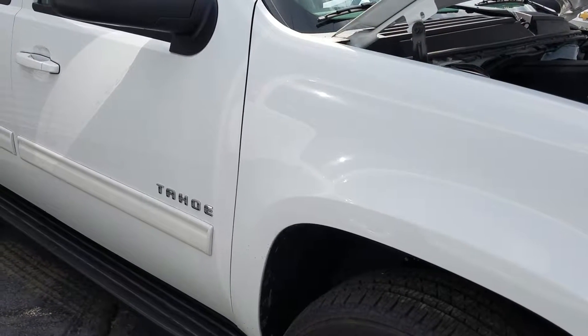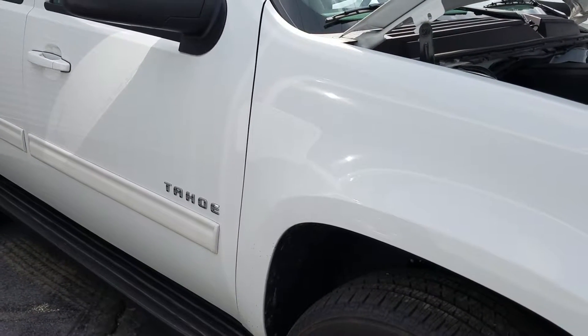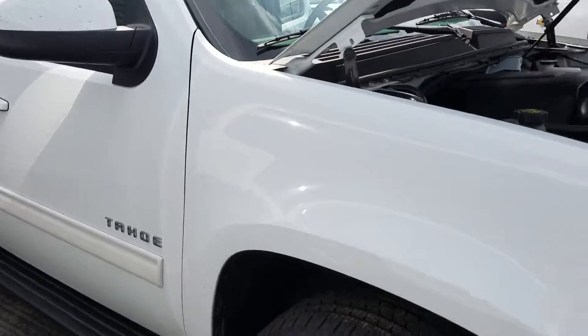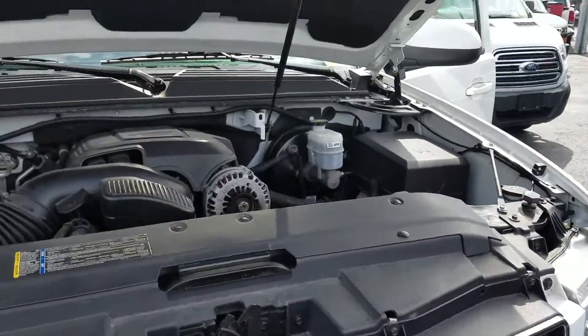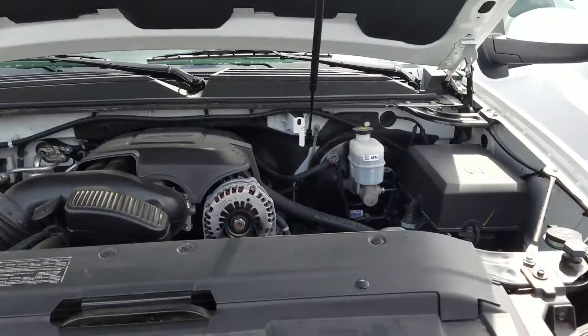This is Diane Tompkins from Boucher Chevy and I'd like to share with you a fresh trade we just took in. It's a 2011 Chevy Tahoe. One owner. Very clean. It is white.